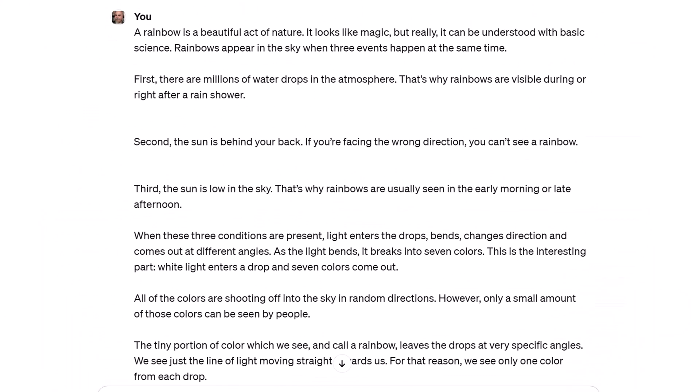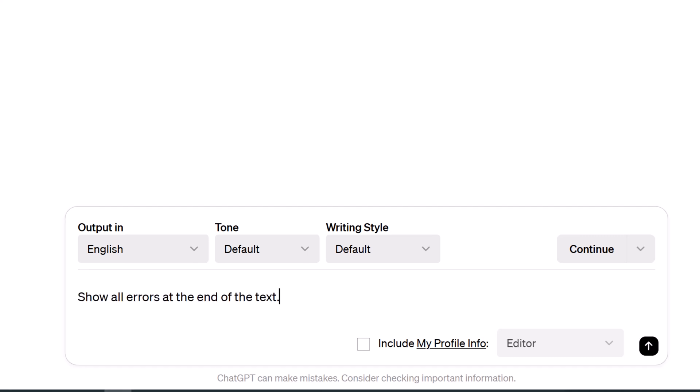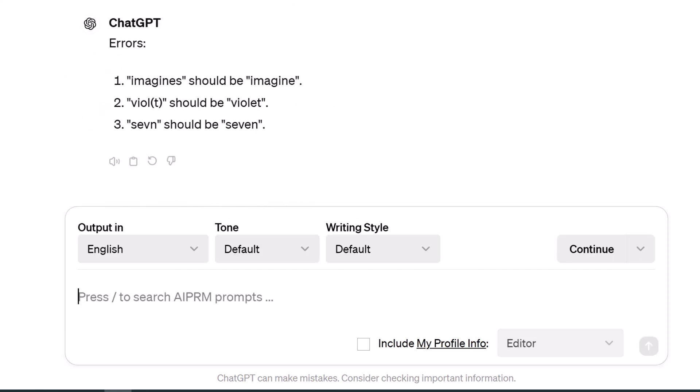Here's a bonus idea: insert this line before pasting in your text. The AI lists all the suggested changes. Now you know how to proof text with AI PRM.